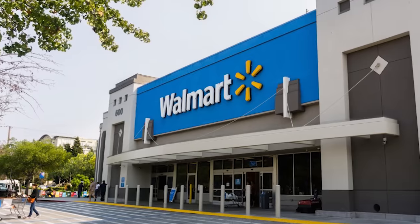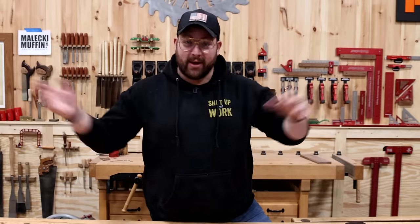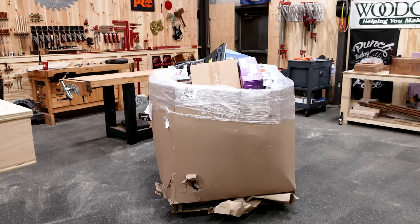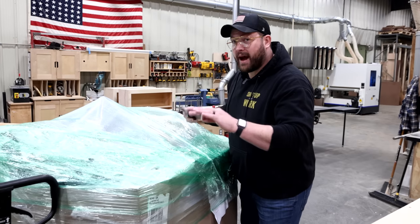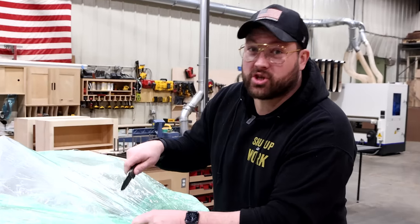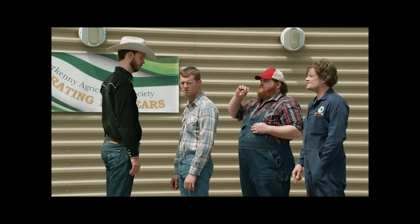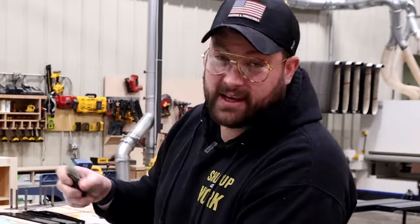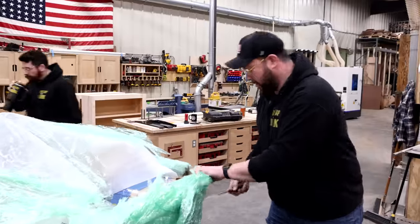Ever wondered what happens to tools when you return them to Walmart? They take you by your word on how good the tool still is, then sell them to liquidation companies, who resell them to idiots like me by the palletful. This pallet caught my eye because it said power tools and 121 items. Let's crank this thing open.